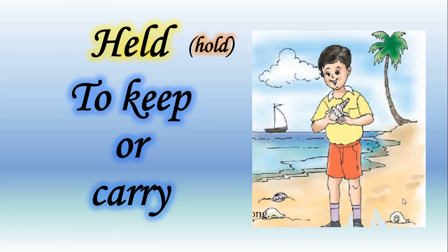Our next new word is 'held.' Pronounce it with me: held. Let's learn the spelling first: H-E-L-D, held. Held is the past form of the word 'hold,' and whenever we want to use the past form of the word 'hold' we use 'held.'